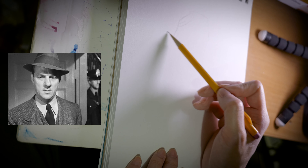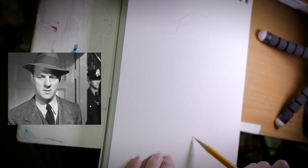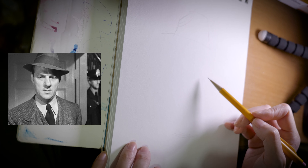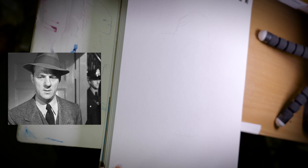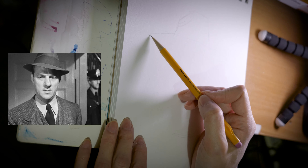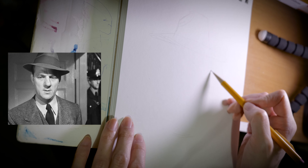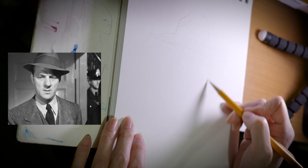I'm going to start off with a hat — it starts up here, and it's going to end somewhere down here. And this is going to be a caricature, so it's not going to be realistic, but it's not going to look like a portrait portrait either.